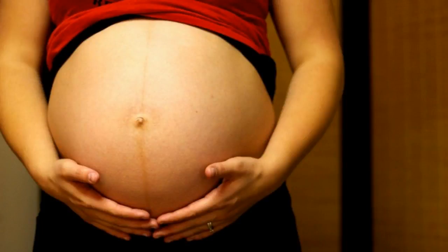Why does your belly button pop out when you're pregnant? Most moms-to-be go from innies to outies in the second or third trimester. It happens because your expanding uterus puts pressure on the rest of your abdomen, pushing your belly button outward.